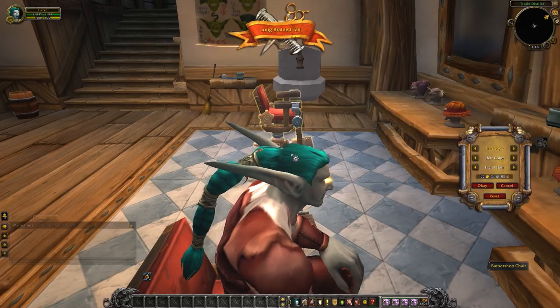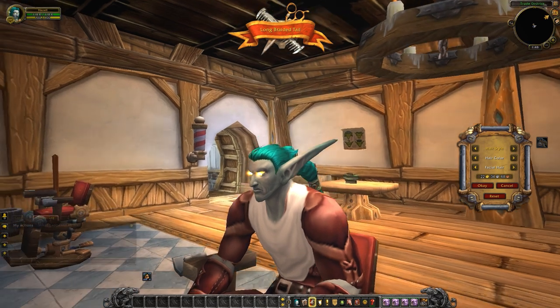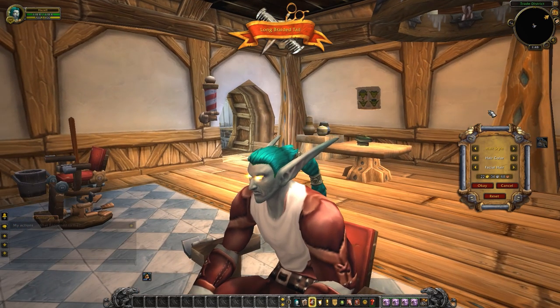It's got some weird bumpiness going on here — maybe there's a piece missing. Do keep in mind that this is beta footage, and these are subject to change and very well may get updated and touched up before the release of Warlords.